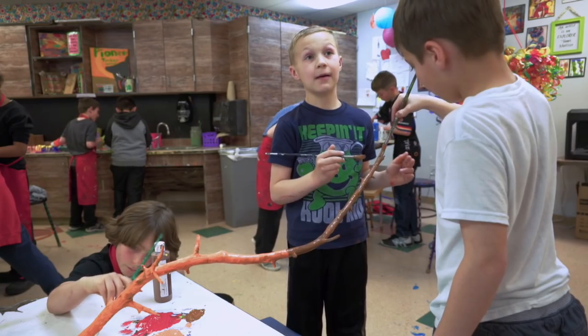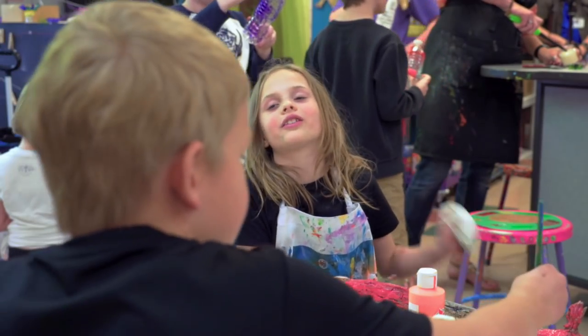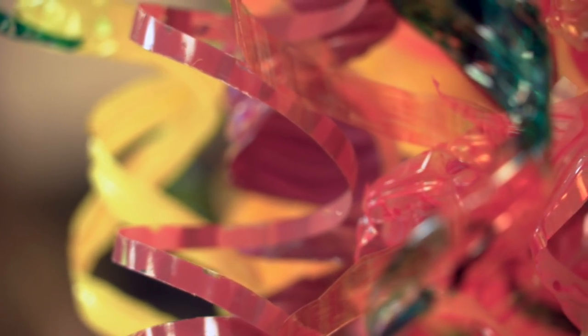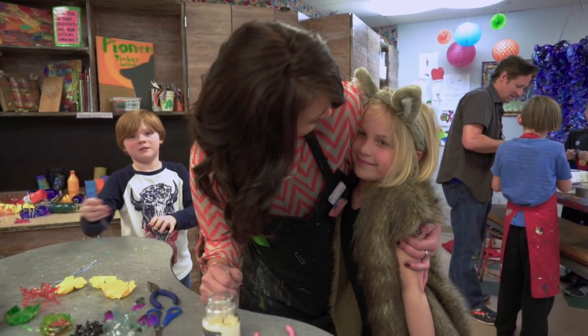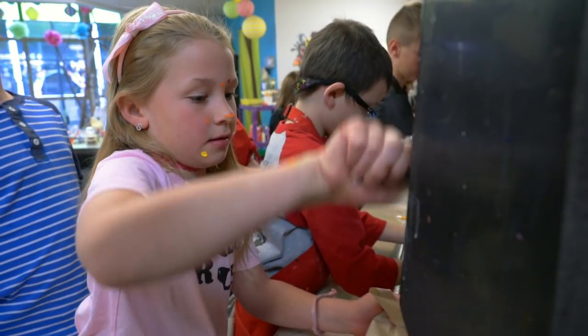"I feel happy because I love art so much. I feel like nothing else matters." How do you teach beauty? "It's pretty. Art's pretty." For Mrs. Betchart, it comes pretty easily. "You did a great job at your presentation today. I was so proud of you." "I just enjoy the kids. They're just fun."